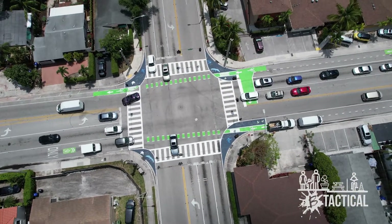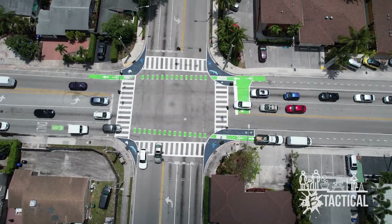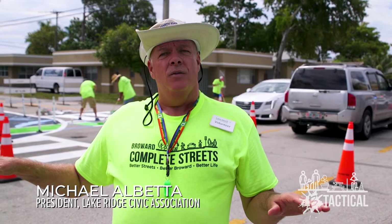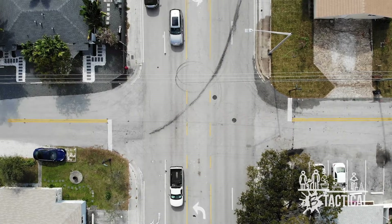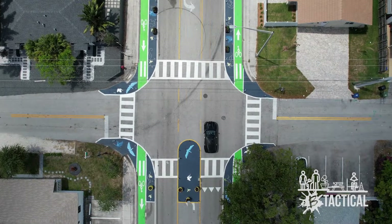We want to have a very safe place for pedestrians, for cyclists, and for motorists to be able to get around the neighborhood. The need for this tactical project is very much needed, especially for slowing down traffic and for the safety and welfare of the residents and the community. Especially with the new artwork and the new concept — this is just fabulous.